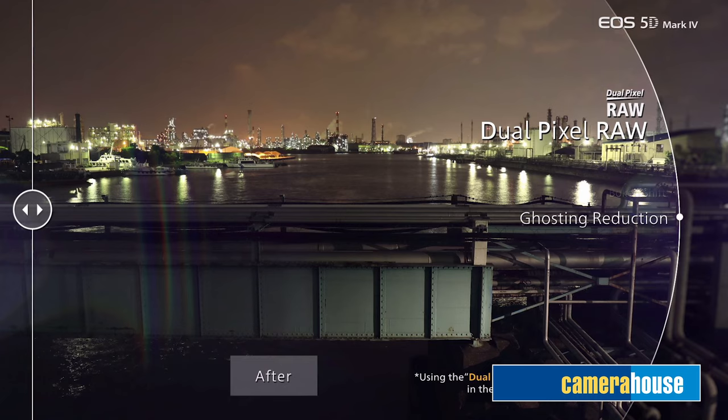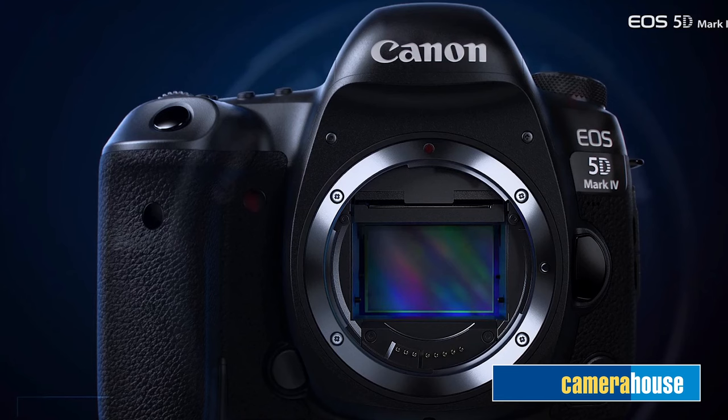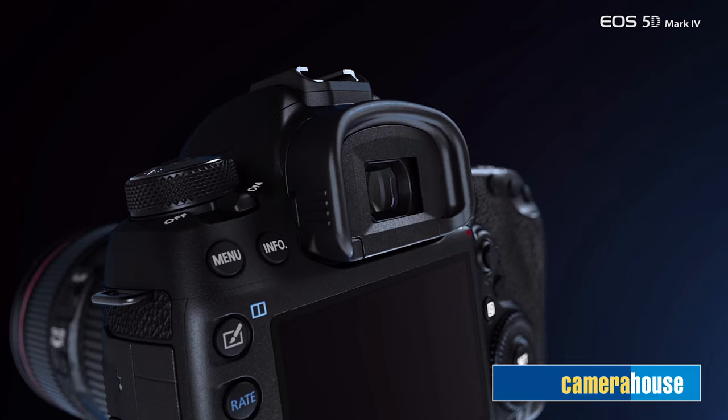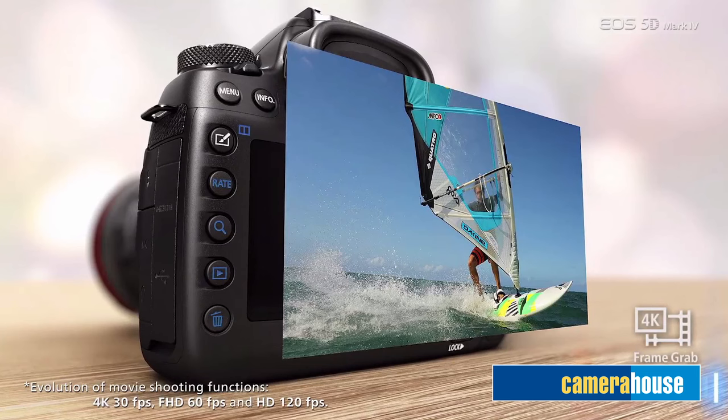Focus shift and ghosting reduction. As you would hope, the 5D Mark IV has 4K movie capability at 30 frames per second. Plus, it also has a host of other movie shooting functions, including HDR and time-lapse movie mode, audio monitoring and high frame rates including 100p to 120p in HD. In 4K mode, there is a 4K frame grab feature which allows you to take a high-res still image from the movie without interrupting the video footage.